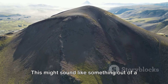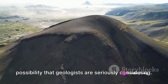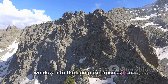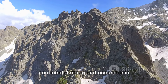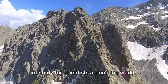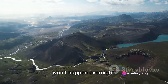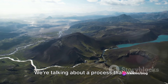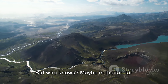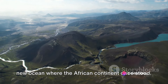This might sound like something out of a science fiction novel, but it's a real possibility that geologists are seriously considering. The East African Rift provides a unique window into the complex processes of continental rifting and ocean basin formation. However, this monumental transformation won't happen overnight. We are talking about a process that will take tens of millions of years. But who knows — maybe in the far, far future, maps of the world will feature a new ocean where the African continent once stood.